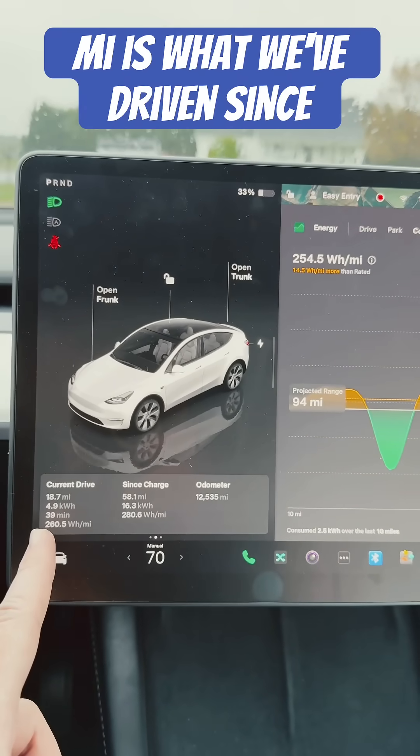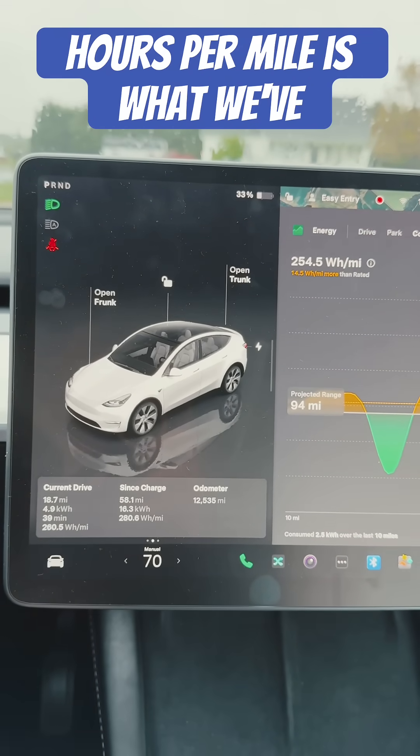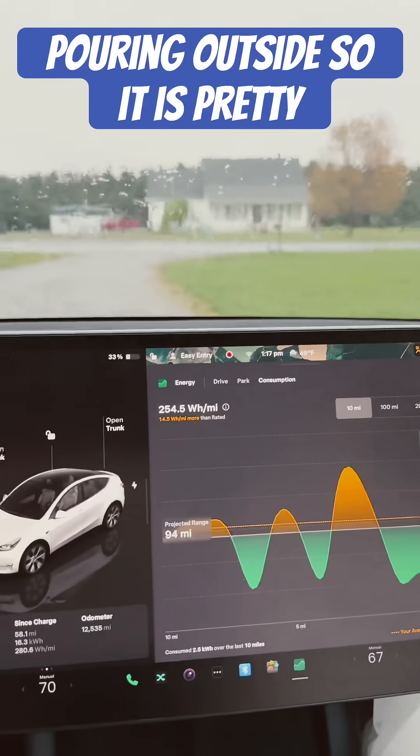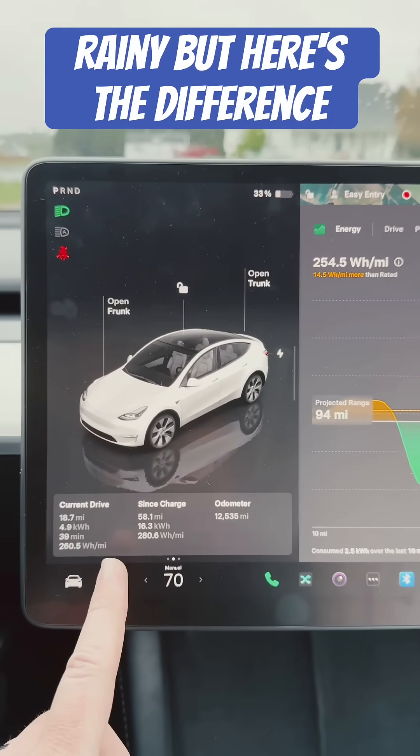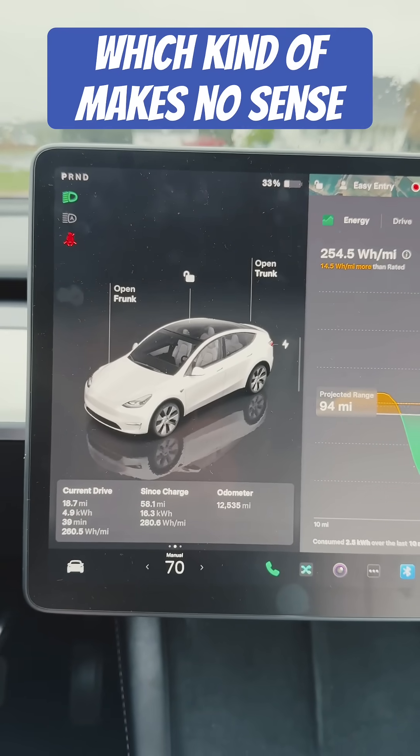18.7 miles is what we've driven since we filled the tires up to the correct PSI, and 260 watt hours per mile is what we've gotten right now. Now it is pouring outside, so it is pretty rainy. But that does seem a little higher than what we had when we filled the tires up, which kind of makes no sense.